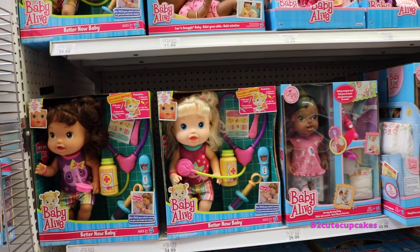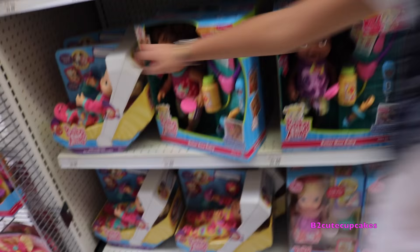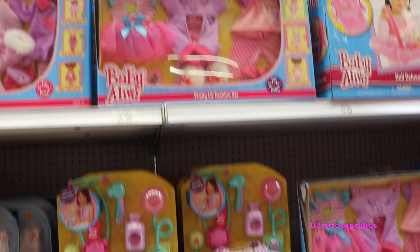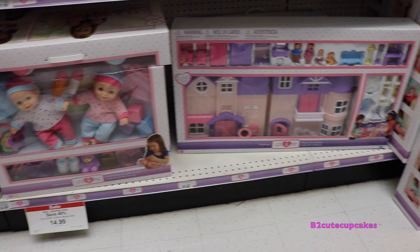So here we have Baby Alive. Here they have a doctor set. And they have some outfits. They have more doctor ones. These ones you can feed them, and I want this one because it's a little baby, and I'm going to buy a carriage for it. These are the rest of the Baby Alive dolls. Make sure to go watch my Baby Alive videos and the other ones I made. They have cute outfits and a doctor set. So I'm going to buy this Graco cart for it.